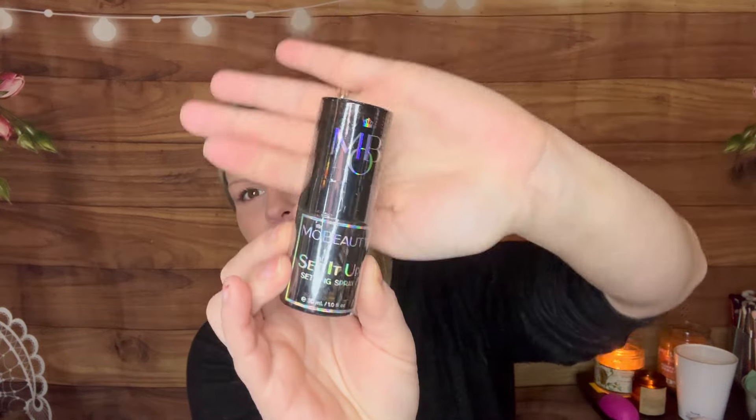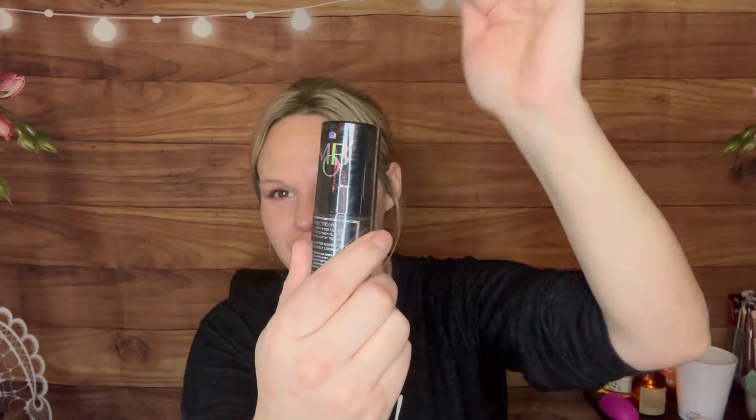Let's get into the stuff that's in the bag. By Mo Beauty, we got the Set It Up Setting Spray. This is definitely a mini size, but there is a decent amount of product — it's actually filled all the way to the top. For a setting spray, that is a lot of product. You'll definitely have a good understanding of whether or not you'd want to purchase a full size by the time you're done with it. I personally don't use a whole lot of setting spray, so this might be something I pass on to somebody else. But a nice thing to have in the bag.